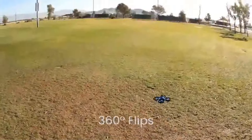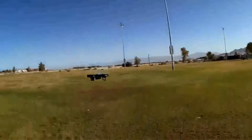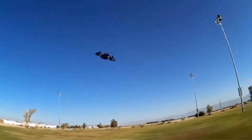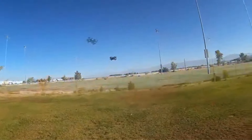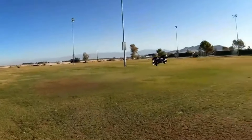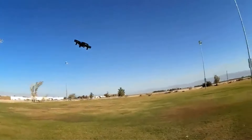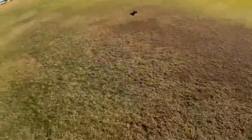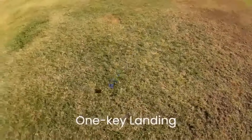The DJI Mavic Mini drone is impressive with its functions and camera quality. Don't let the small size fool you — this drone is capable of taking 12MP aerial photos and 2.7K HD videos. It also has a three-axis motorized gimbal, which means it will provide excellent camera stability so your video will be ultra smooth.